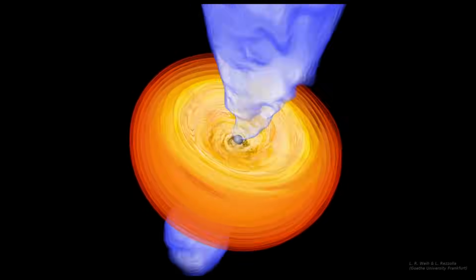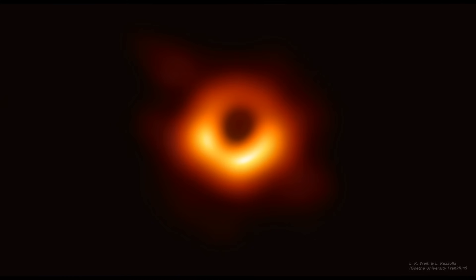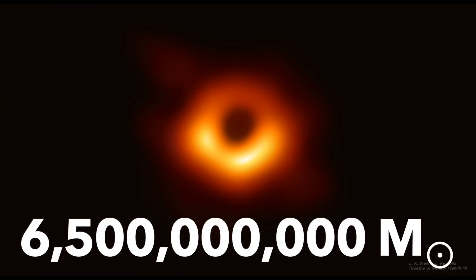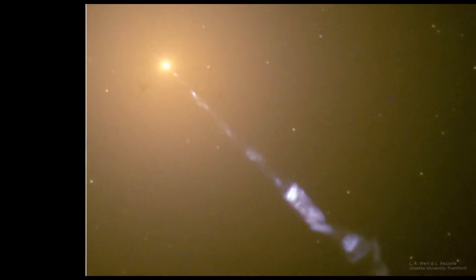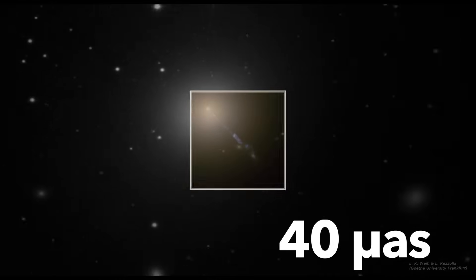Don't get me wrong, the black hole itself is huge — supermassive in fact. As measured from this picture, the black hole has a mass 6.5 billion times that of our Sun. The actual size of its shadow is nearly the size of our solar system, but located 53.5 million light years away, its size from our perspective is only about 40 micro arc seconds.